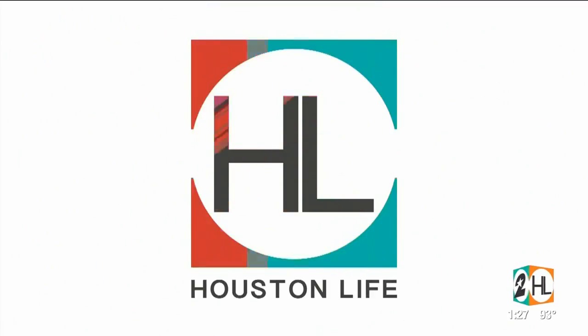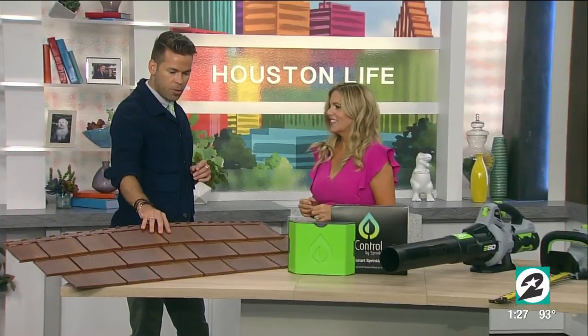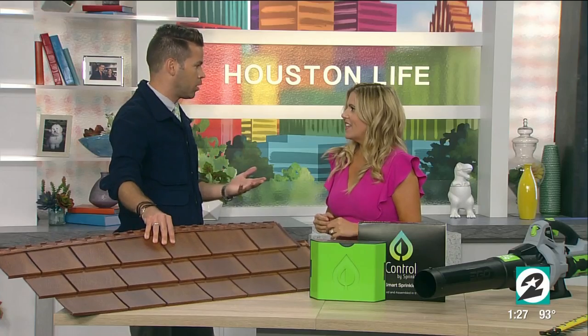Welcome back. Creating curb appeal not only leaves a nice impression in front of visitors and neighbors alike, it also increases the value of your home. That's why home improvement and lifestyle expert Katherine Emery stopped by with four easy ways we can all upgrade the exterior looks of our homes.